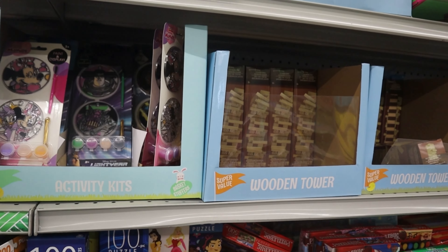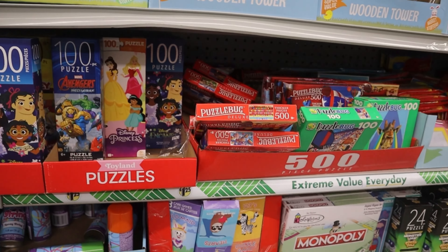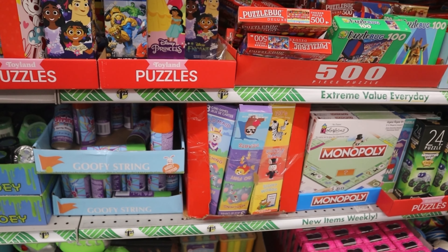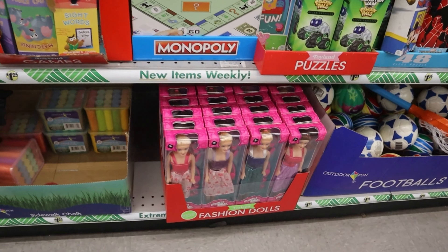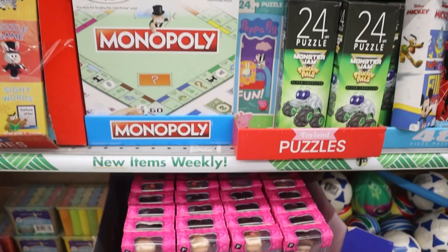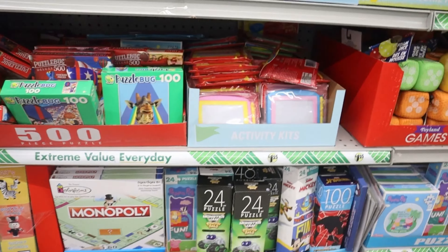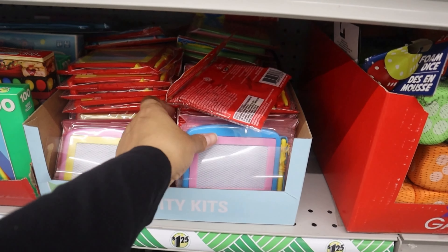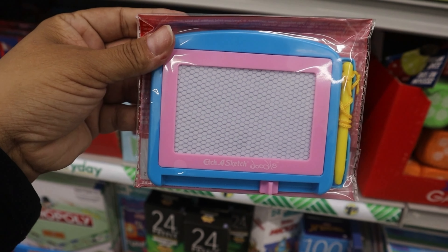Tons of other cool stuff to stuff in baskets — so many great options, you can't go wrong. How cute are these easter themed mini Etch-A-Sketch? You guys, this took me way back!